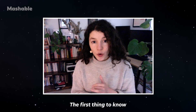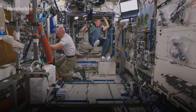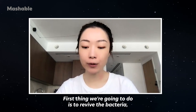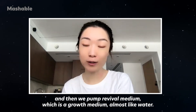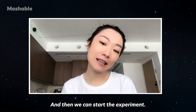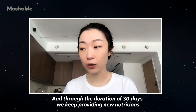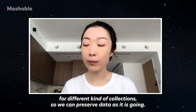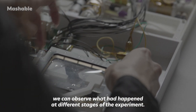Here's how the experiment works. The bacteria is frozen before it's sent out to space. Once it makes it safely into the International Space Station, the astronauts will connect with the scientists here on Earth. First, we revive the bacteria by pumping in revival media — a growth media almost like water — and all the bacteria come back to life. Then we start the experiment. Over 30 days, we keep providing new nutrition to the bacteria, monitor their growth, and pump samples out for different kinds of collections so we can preserve data as the experiment progresses. Later, when we connect back in the laboratory on the ground, we can observe what had happened at different stages.